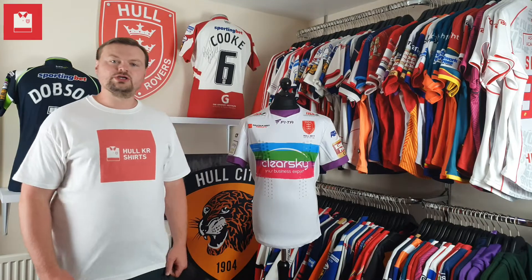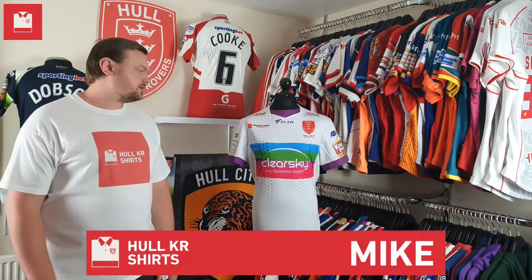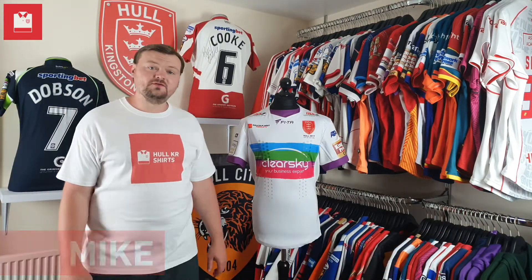Welcome to episode 12 of Talking Shirts. I'm Mike from Hull KR Shirts and today I'm going to take a look at the 2015 away shirt.